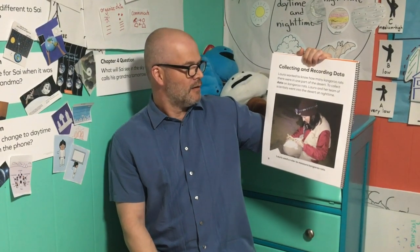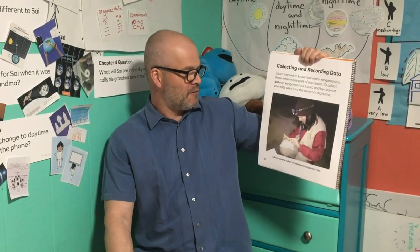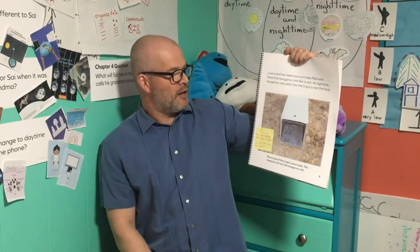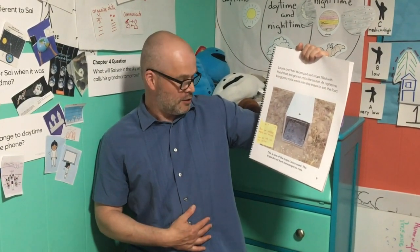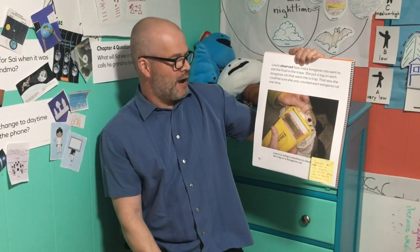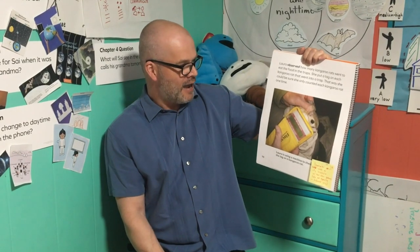Collecting and recording data. Laura wanted to know how many kangaroo rats there were in one part of the desert. To collect data on kangaroo rats, Laura and her team of scientists went into the desert at nighttime. They put out traps filled with food that kangaroo rats like to eat, and at nighttime the kangaroo rats went into the traps to eat the food. Laura observed how many kangaroo rats went to eat the food in the traps. She put a tag on each kangaroo rat so she could be sure to only count each one one time.